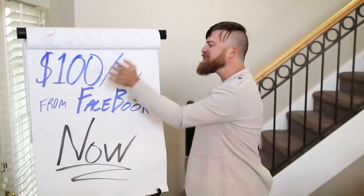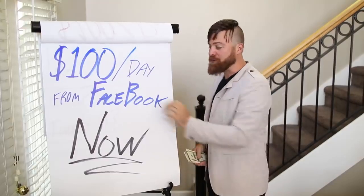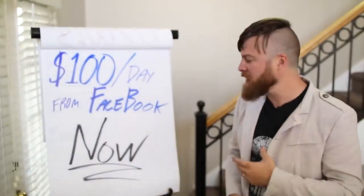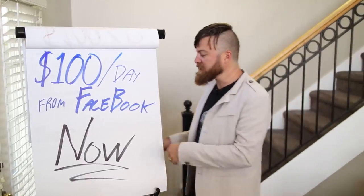I'm going to show you how to make some money. This is an easy trick to make $100 a day with Facebook without owning your own product, without having any technical experience, without having to pay for any ads or anything. And it's going to be real easy.